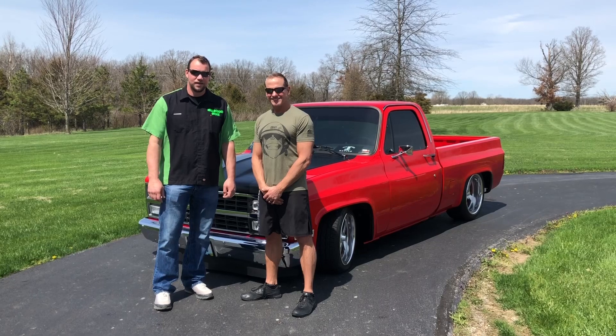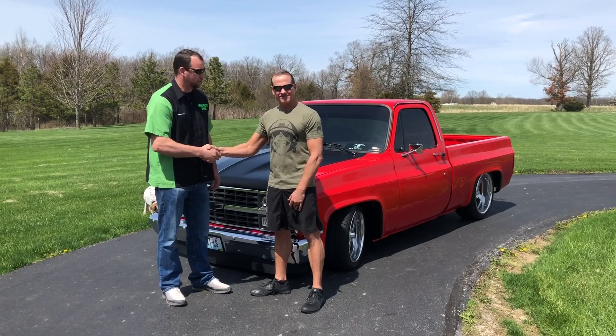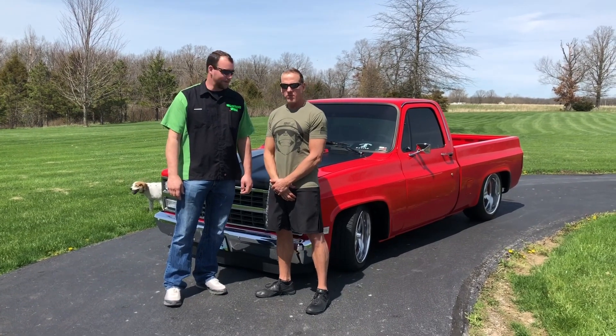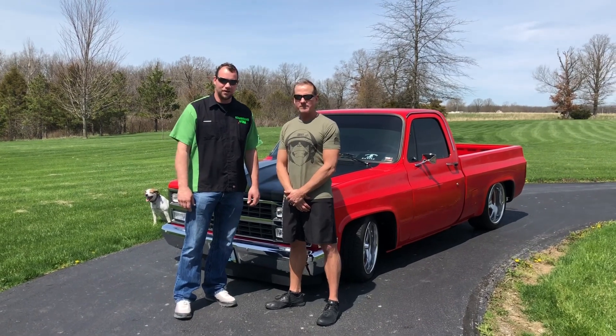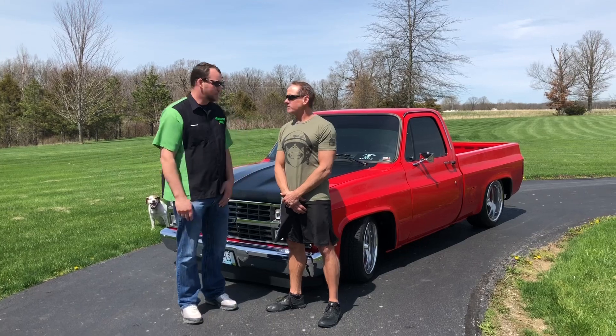Hey, Neighborhood Garage here. Today I've got Jason Barnes. Jason, thanks for having me out to see this little truck. This truck is not your average square body, is it Jason? Not at all, it's got a few upgrades and we're gonna look at it and talk about it.